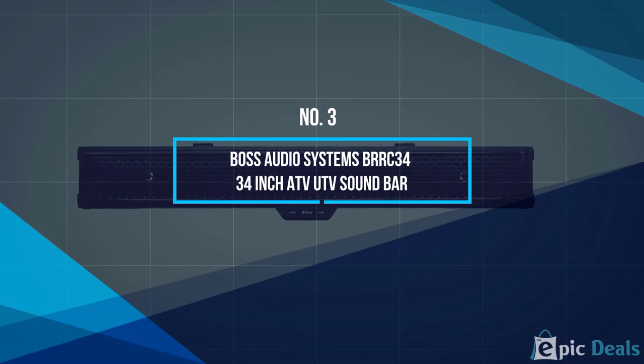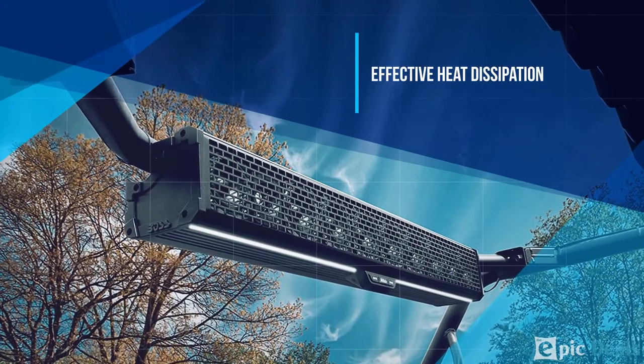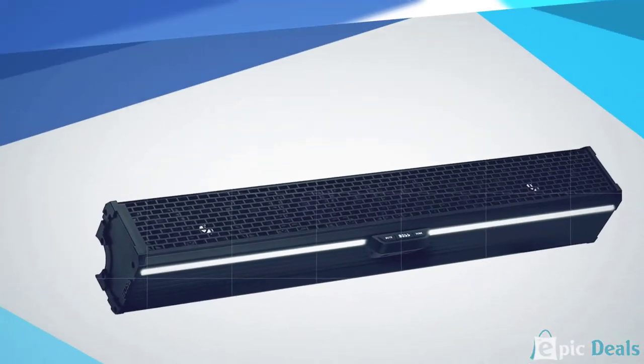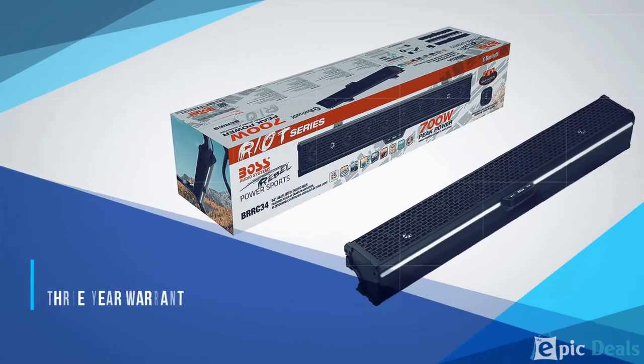Number 3: Boss Audio Systems ATV Sound Bar. This sound bar from Boss Audio — who are not to be confused with Boss, the company who makes pedals, amps, and other great stuff for guitar players — does have something in common with their illustrious namesake, though, other than the name.